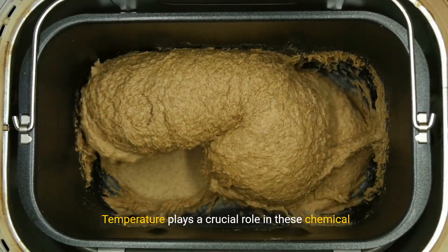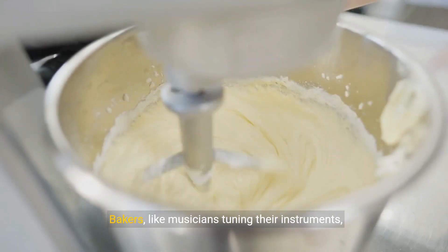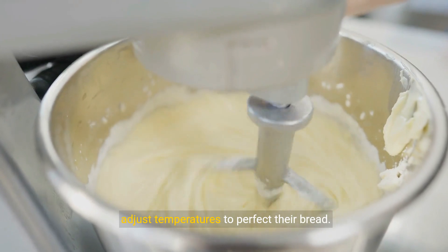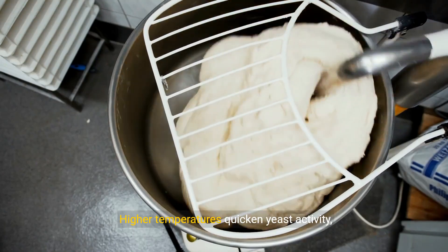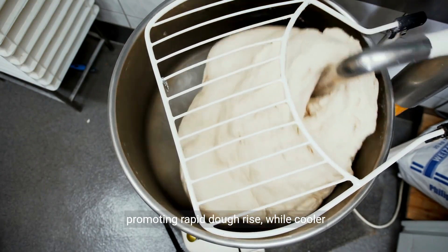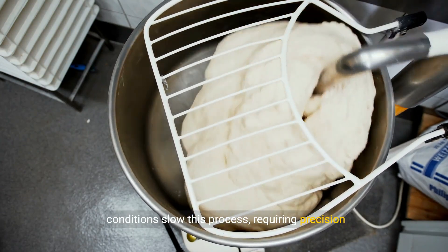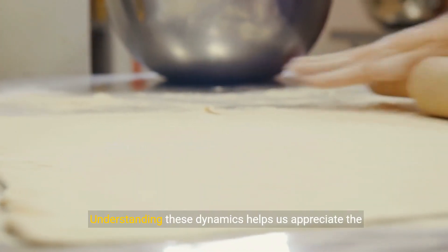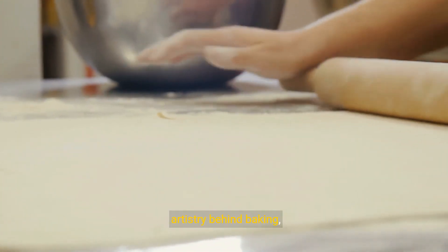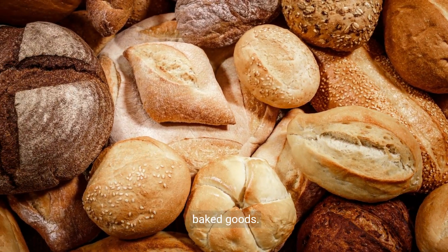Temperature plays a crucial role in these chemical reactions. Bakers, like musicians tuning their instruments, adjust temperatures to perfect their bread. Higher temperatures quicken yeast activity, promoting rapid dough rise, while cooler conditions slow this process, requiring precision and patience. Understanding these dynamics helps us appreciate the artistry behind baking, enhancing the flavors and textures we cherish in baked goods.